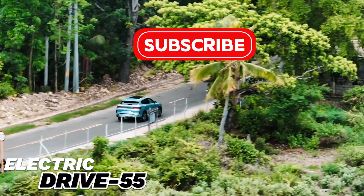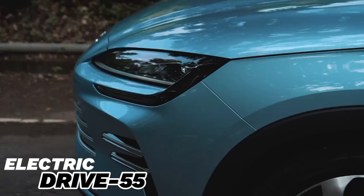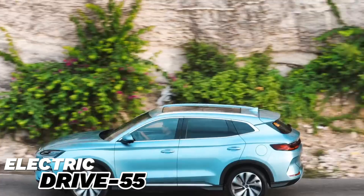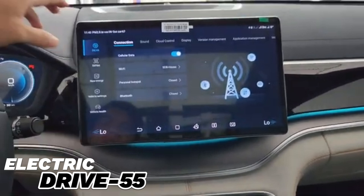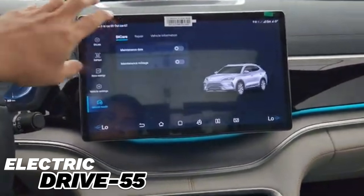The BYD C-Leon 6 is equipped with the latest technologies and safety features. It has a 14.6-inch touchscreen with Android Auto and Apple CarPlay support, a high-quality audio system, and voice command functions. The C-Leon 6 also has semi-autonomous driving functions, supporting adaptive cruise control, lane-keeping system, parking system, and surround-view cameras.